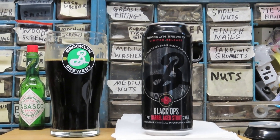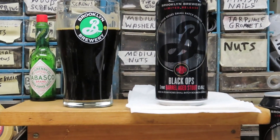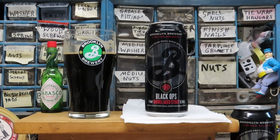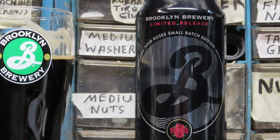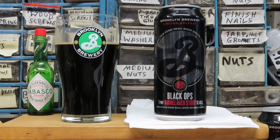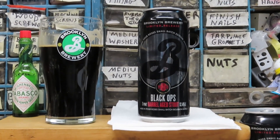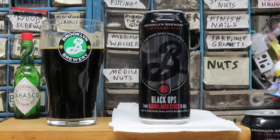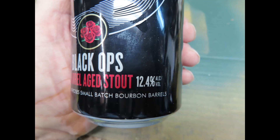This Brooklyn Black Ops is a barrel-aged imperial stout at 12.4% alcohol by volume. It's a very drinkable stout. If you enjoy stouts, folks, this is what you should try — it's very delicious. With that said, I'll end it here. Have a good day. If you're going to drink alcohol, watch what you do. Don't drive cars or run heavy equipment. And if you're going to run a camera, run it better than I do today. Enjoy the day. Ciao.